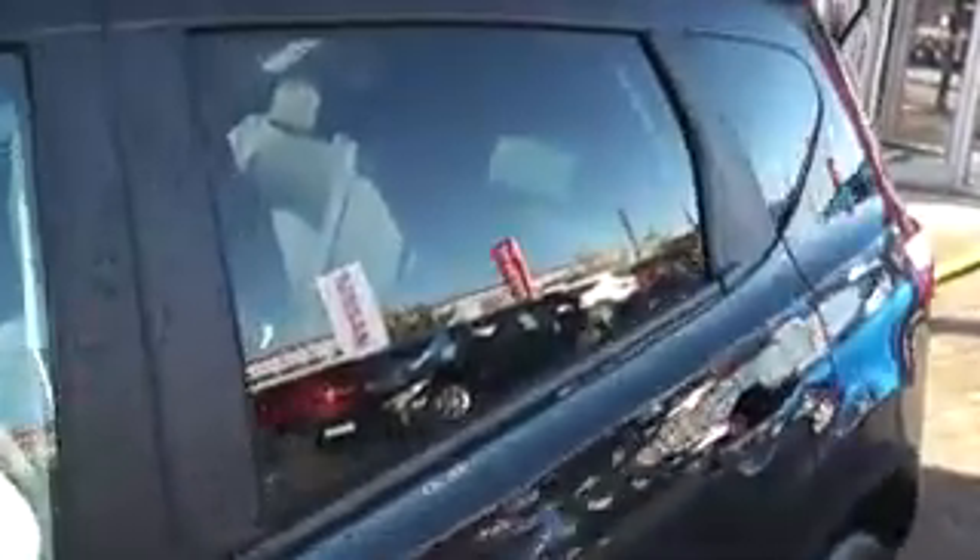This vehicle also has a keyless entry and keyless start system. It has rear privacy glass on the rear windows as well as satin roof rails and a panoramic sunroof for a very bright interior.